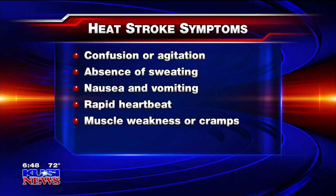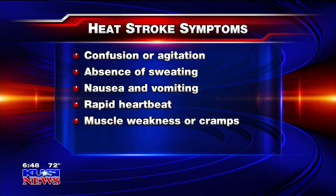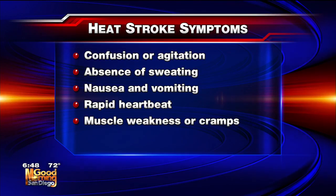When you get to stroke, you're dry. You cannot regulate your temperature anymore. You're getting to dangerous levels — organs shut down. So you might see that somebody starts to become confused, disoriented, and they're not sweating.